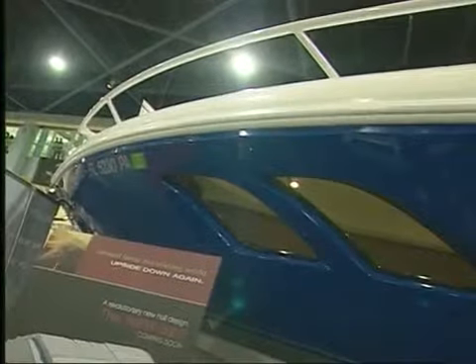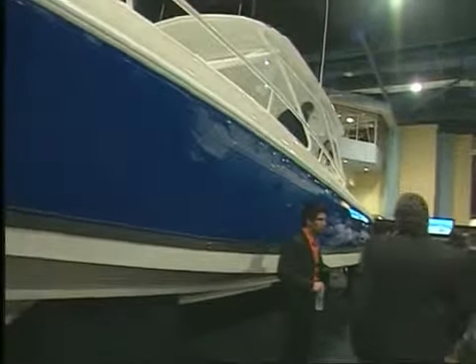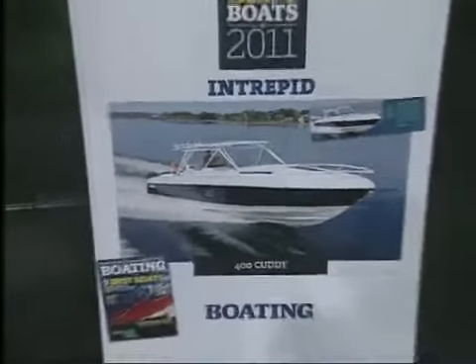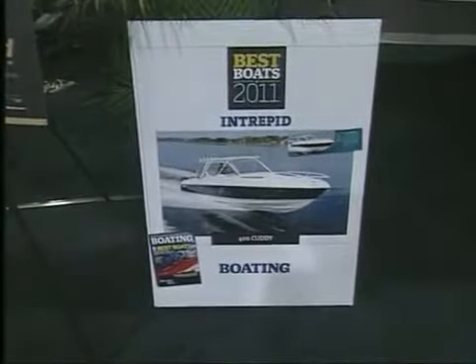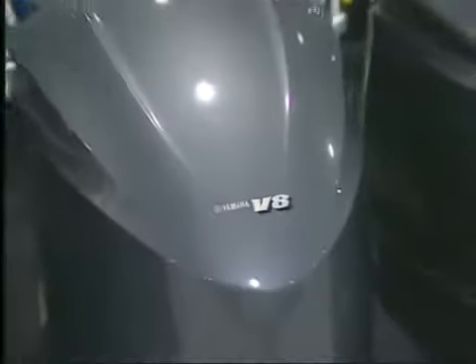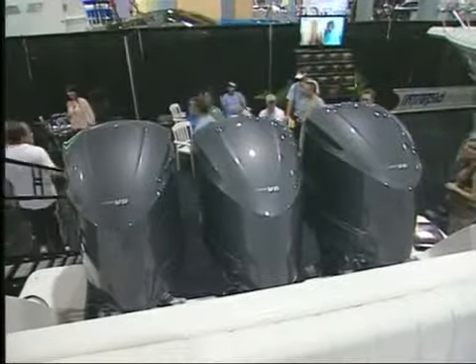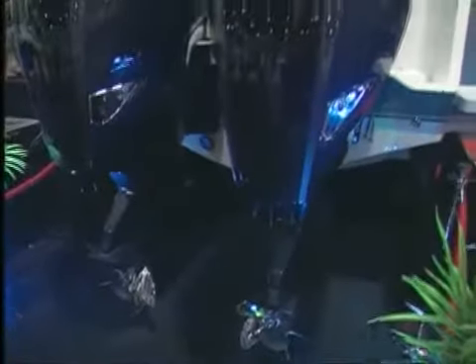Whoa, that's getting on. Here's the big news — you won an award. Yeah, actually we won for this particular model that we're sitting in, the 400 Cuddy, one of the best boats of the year from Boating Magazine, which was really nice. Well-deserved, let me tell you. Now, how long before you hang some 7s back there? We're excited about the whole 7 project, and we're excited to get them on several different models. On next week's show, I'm going to tell you about a tremendous breakthrough — just remember I talked about 7s.